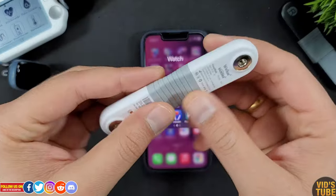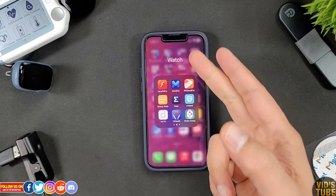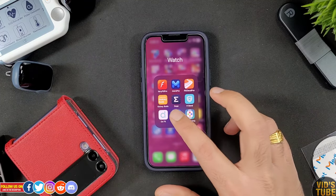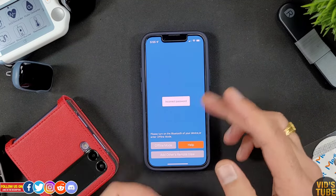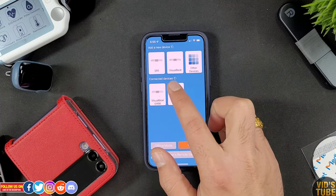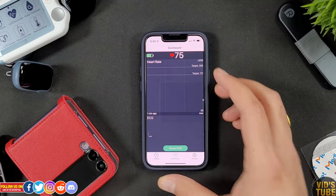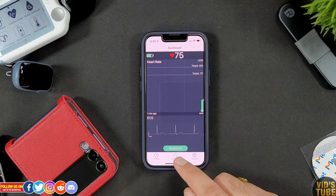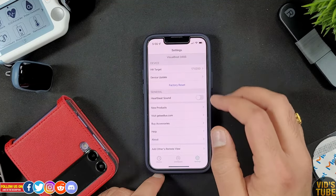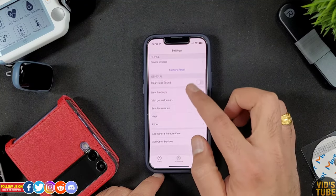Let me place it on my chest and show you the reading on the mobile V Health app. The V Health app is available for free on both the Apple App Store and Android Play Store. Once you've activated the Visual Beat as prompted on the app, you'll see it in the connected device list. From the dashboard you can see real-time data, and under settings you can set the target heart rate zone, device update, factory reset, heartbeat sound, and other options.